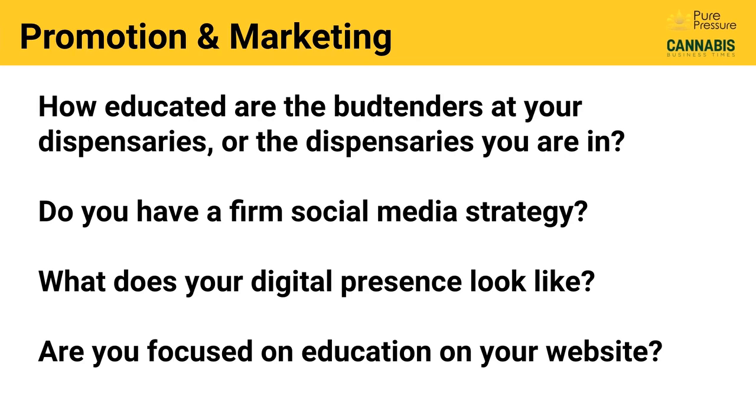What does your digital presence look like, and are you focused on education on your website? Does your website look good? Is it something that behooves your brand — so that when people see it, they understand why your hash rosin or sift rosin or rosin edibles are great? Why doesn't this company's website tell me how they're made or what they do? Having a digital presence that reinforces the quality of your products really is mandatory. When a potentially interested customer goes online and can't find anything about you, how you produce your products, or why your business is special, you're already losing ground.